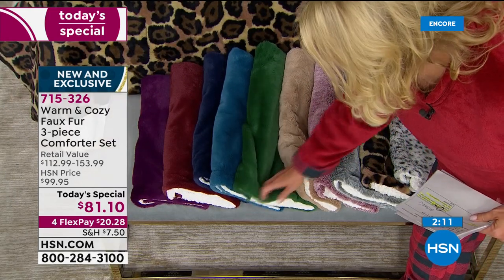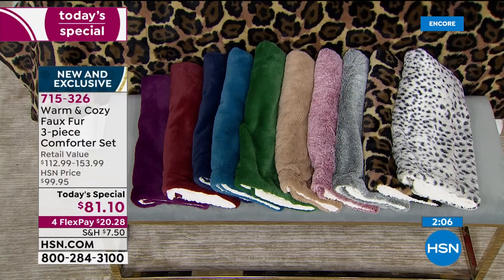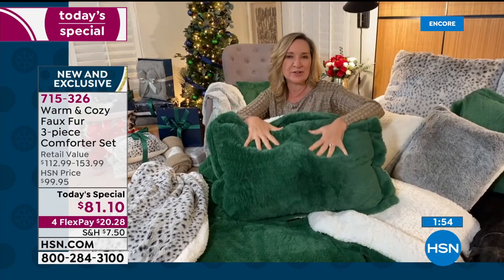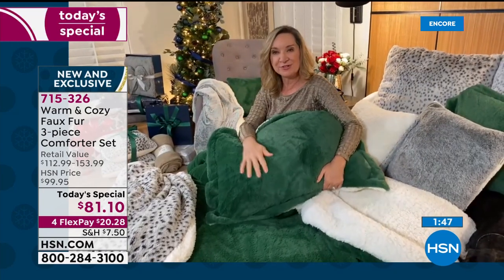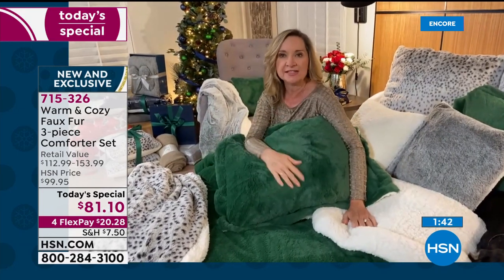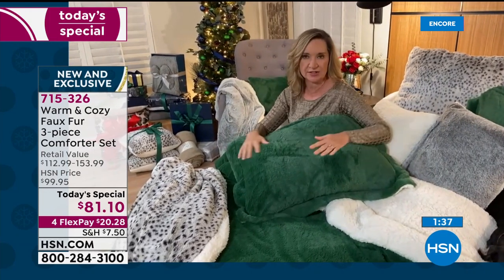When you get them home, they're almost like jewel tones — this is the most colors we've done in this. Traditionally with faux fur you find the naturals, but at HSN we know you love rich, vibrant, fresh colors, so we did plums and emeralds and really rich colors. My colors this year are navy and green — I'm mixing the emerald with the navy for my holiday look.